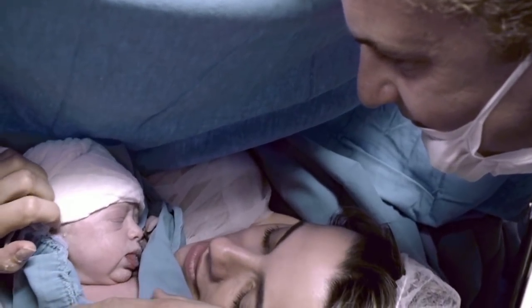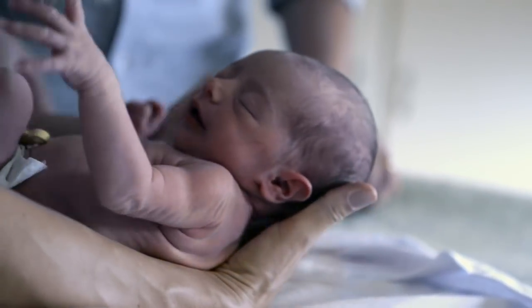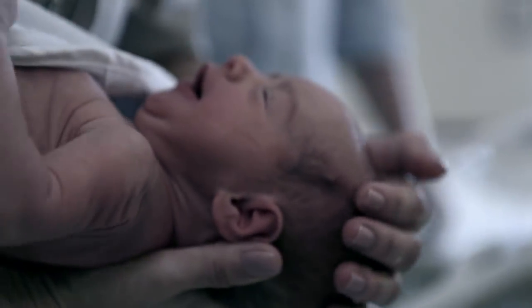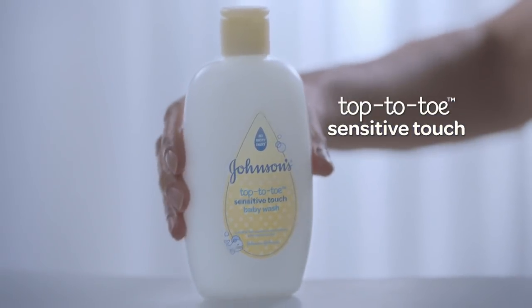From the moment we said our first hello, I wanted to make sure you were always in safe hands. Which is why, for your first bath, I use Top-to-Toe Sensitive Touch Wash.